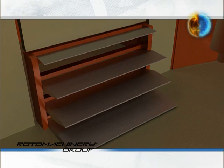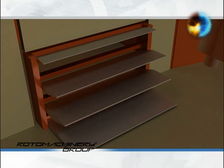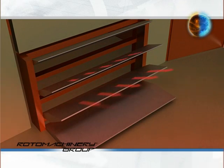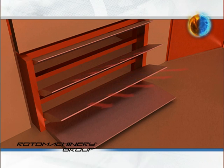We can observe it in this three-dimensional animation. It operates in two modes. In a defined position, it is able to recognise the mould or group of moulds currently running in the oven.